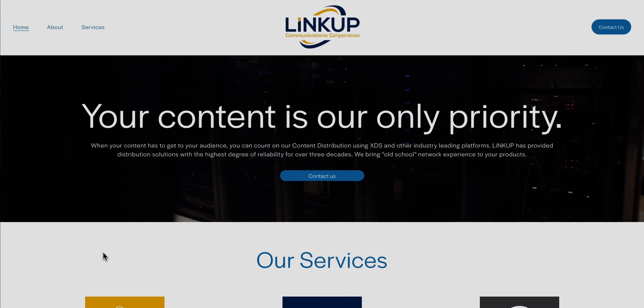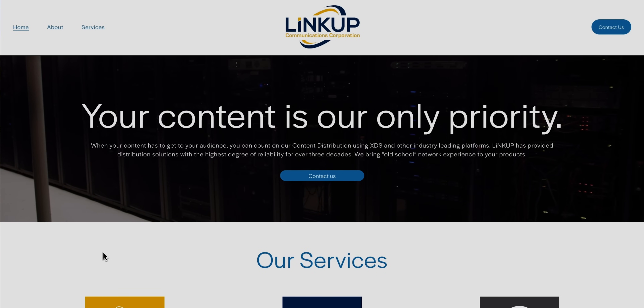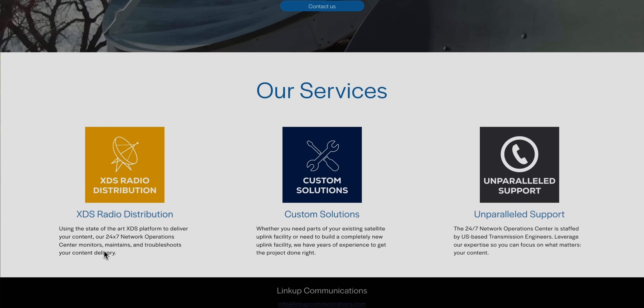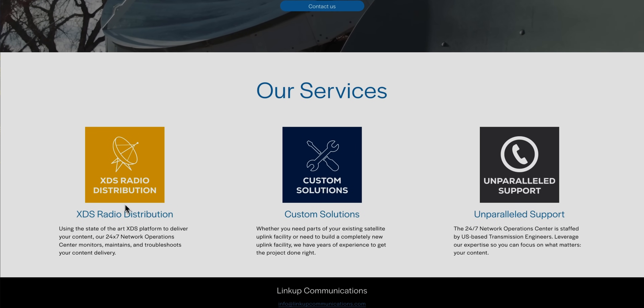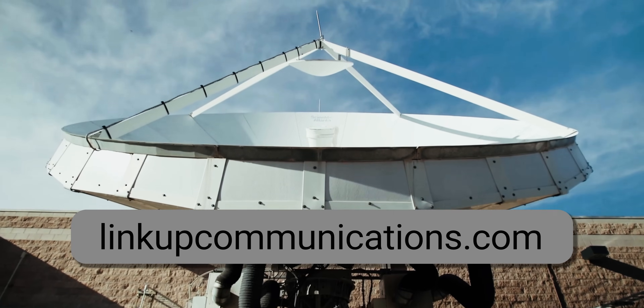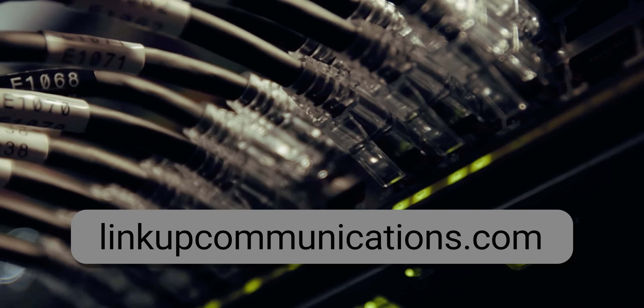I'm going to take a moment here and recognize the sponsor of today's video, LinkUp Communications. When your content has to get to your audience, you can count on their content distribution using XDS and other industry-leading platforms. LinkUp has provided distribution solutions with the highest degree of reliability for over three decades. If you want more information about their services, visit their website at linkupcommunications.com. And now back to the video.